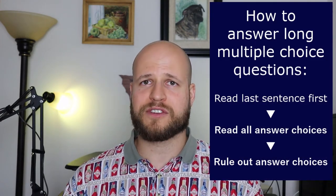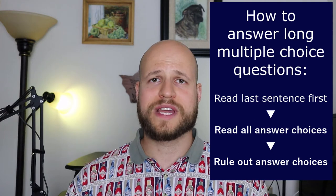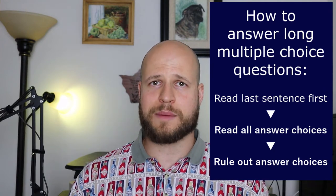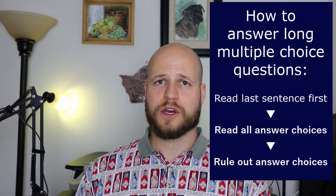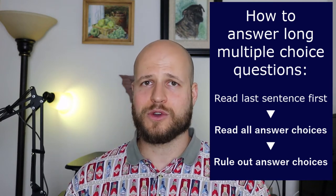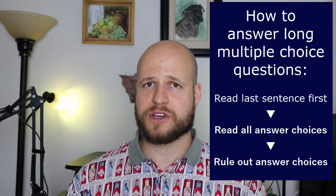So what do you do when there's a long question and you only get about one minute per question on your exams in PA school? You have to have a really solid strategy. The first thing you do is read the end of the question first. The question might be a whole paragraph of information, but what they're actually asking you is in the very last sentence. Read that sentence first, then read your answer choices, then go back into the vignette and skim through it to rule out answer choices until you're left with the correct answer.